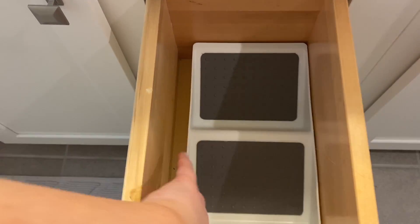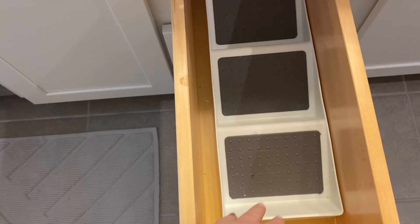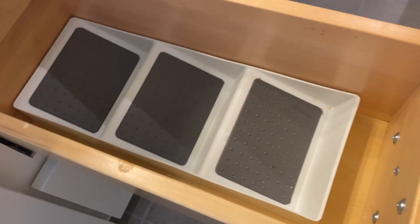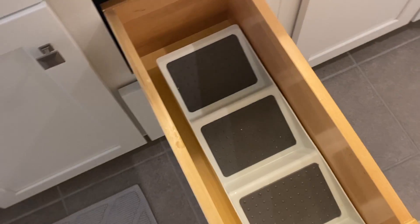This drawer organizer that you see in here was actually meant to go in the kitchen and be used for spices, but it was too tall. Since this drawer is really deep and really narrow, I put it here, and it works really well with the slant so that I can see everything and fit everything. I will link that down below.